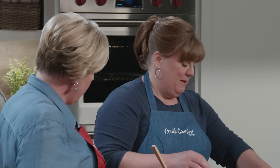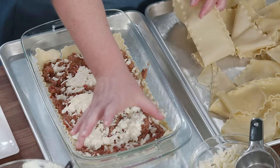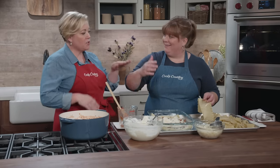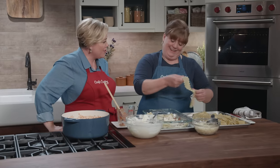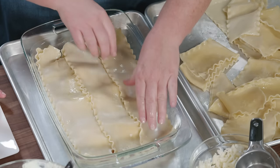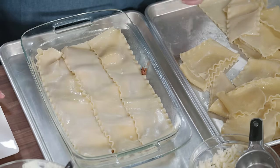Now we'll start the second layer. On the second layer, you want to make sure you alternate the cut-to-fit pieces so it's even construction. We're going to finish this layer and do two more, so we have four layers total, and then we'll talk about the topping.